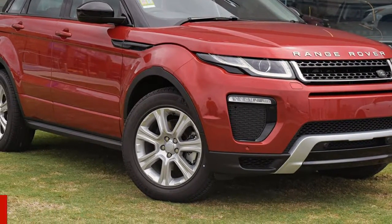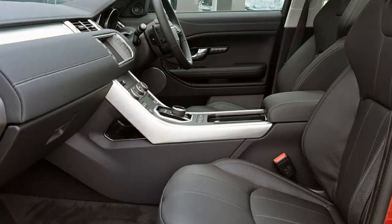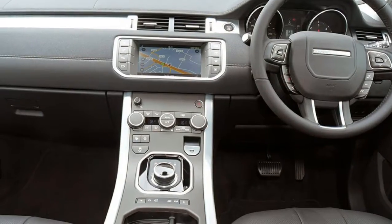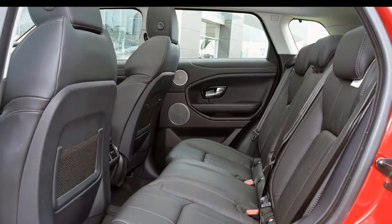You'll simply love this Land Rover Range Rover Evoque. This Range Rover Evoque has an efficient 2.0-litre engine and a smooth shifting automatic transmission. The attractive red exterior is complemented by its stylish interior.